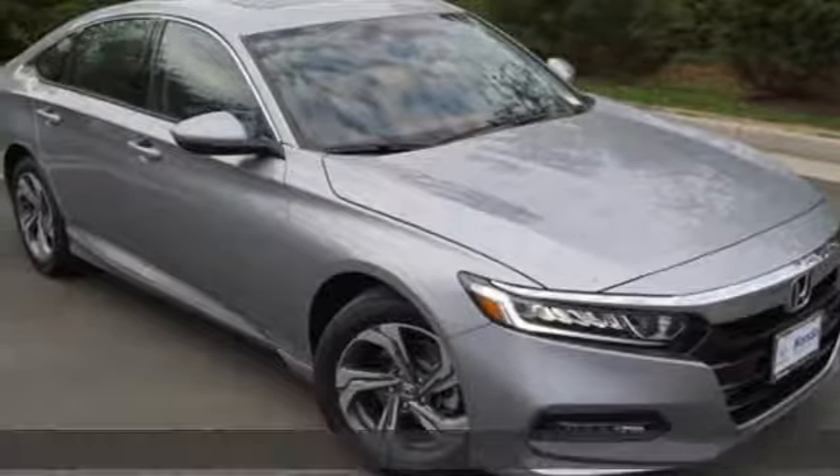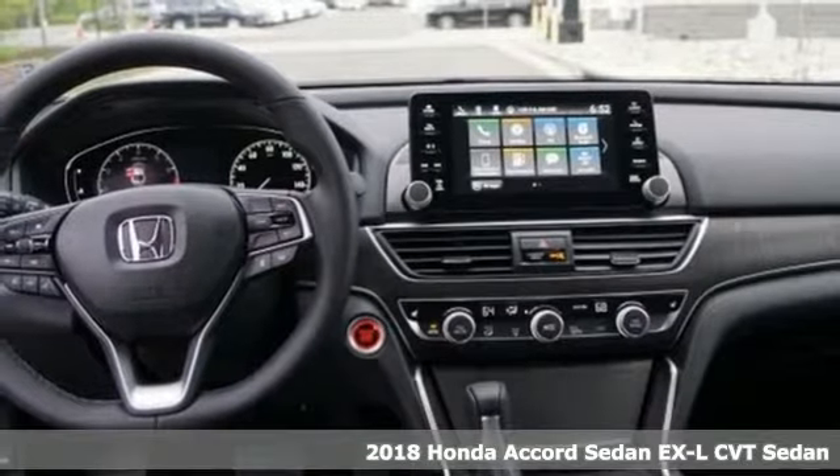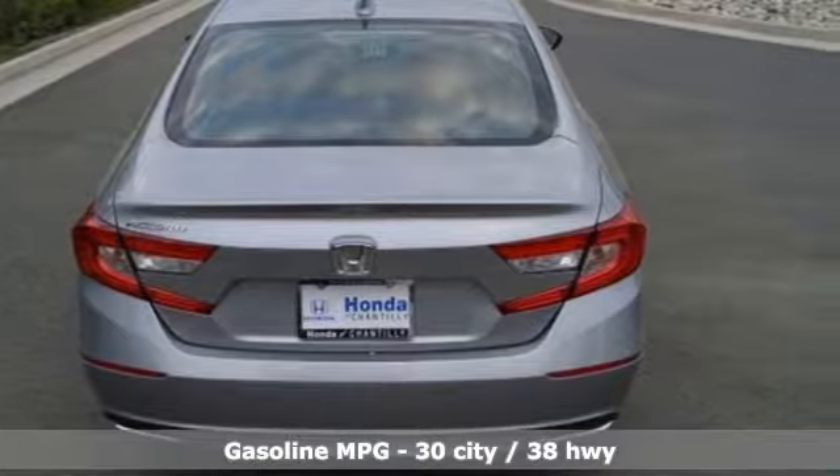Here's a 2018 Honda Accord sedan. Honda made no compromises with this luxurious and practical Accord. You'll look forward to every drive with features like these.